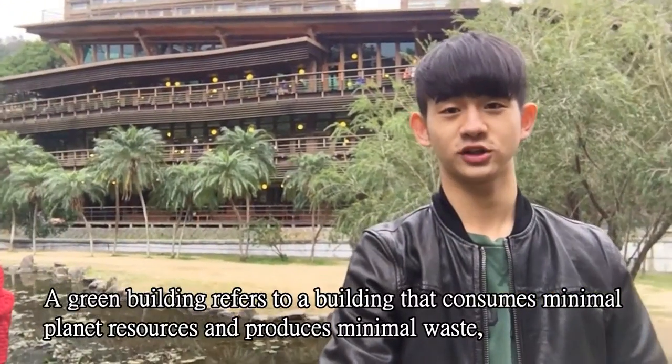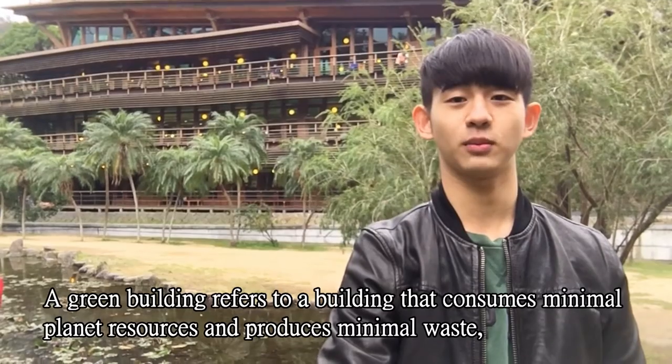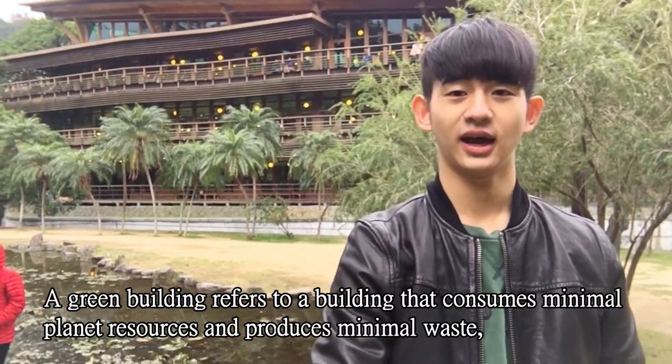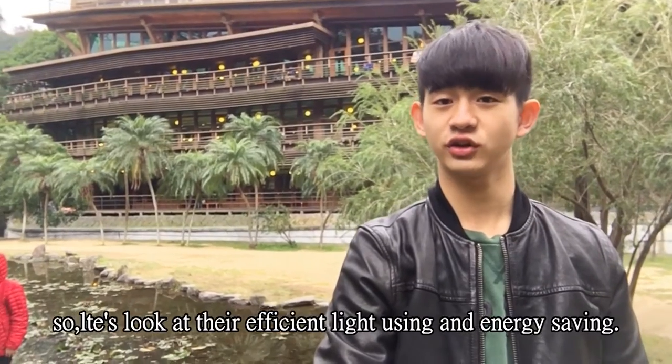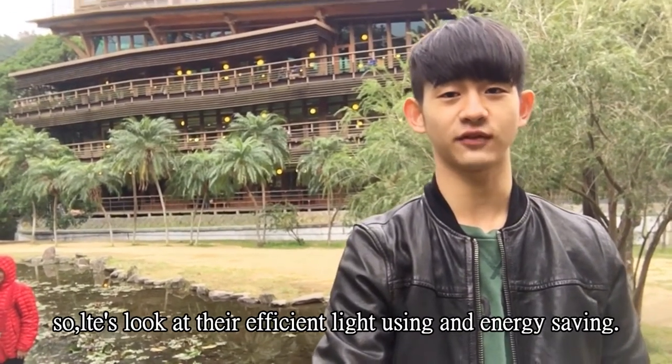A green building refers to a building that consumes the minimal planet's resources and produces the minimal planet's waste. So let's look at their efficient lighting use and energy saving.